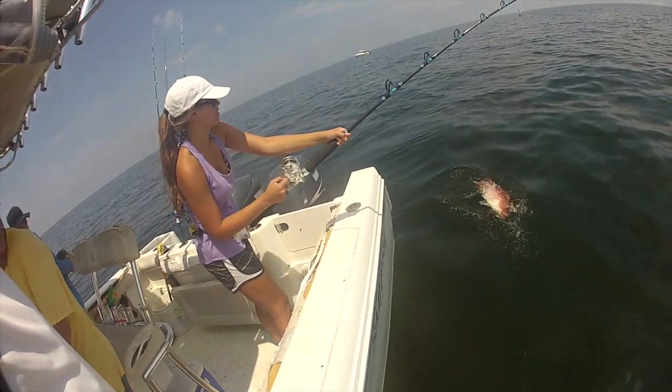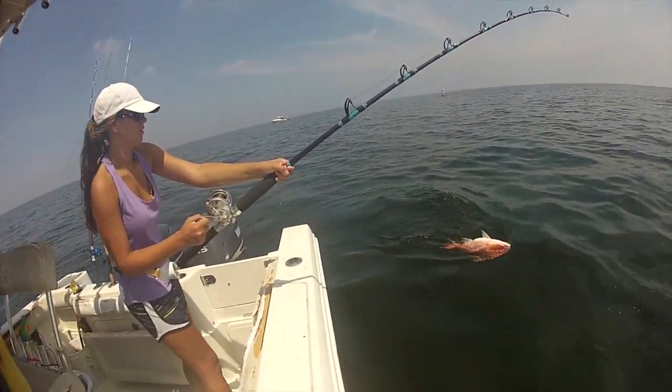Barotrauma is a situation where the swim bladders on the inside of fish, which help them with their buoyancy, expand due to the change in pressure from the depths to the surface.